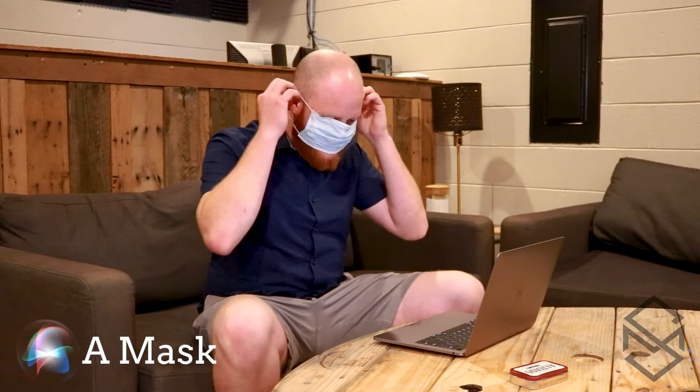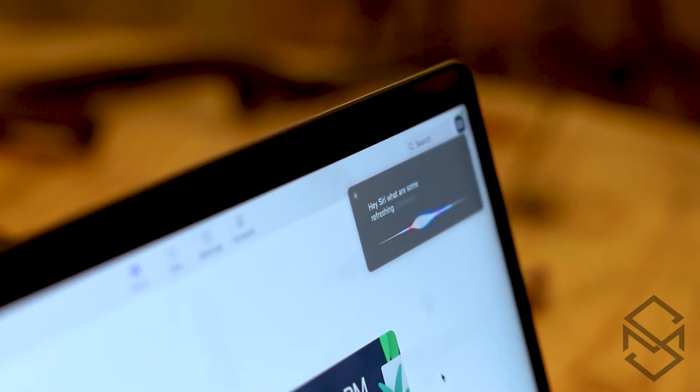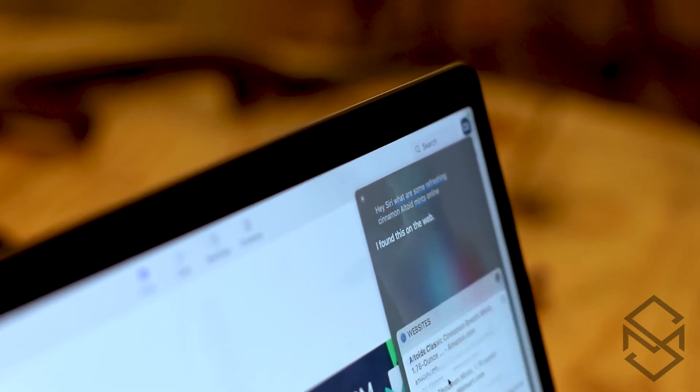Hey, just because you're at home doesn't mean you don't need to follow the social distancing guidelines. Please ensure that you're wearing your mask — we can't get Siri sick. Hey Siri, order some refreshing cinnamon Altoid mints online. I found this on the web. You see, some of our items on our list today don't even require you to go purchase them — you can use common household items to get your back-to-school online setup exactly how you need it to be.